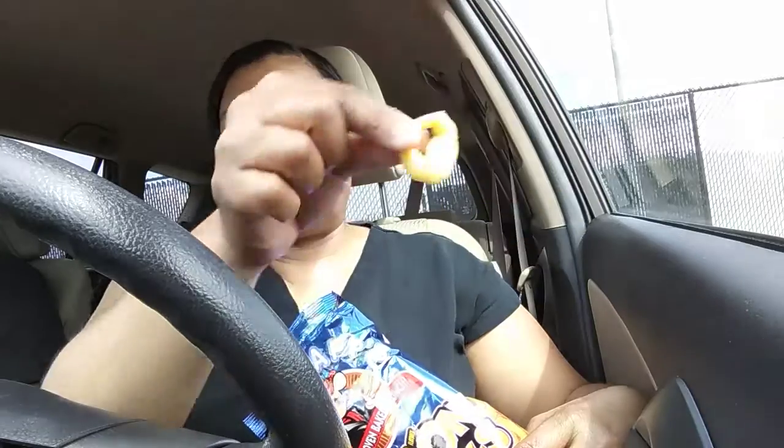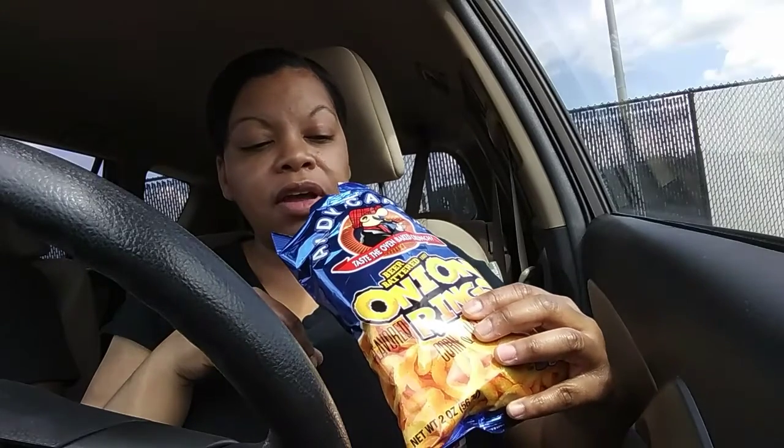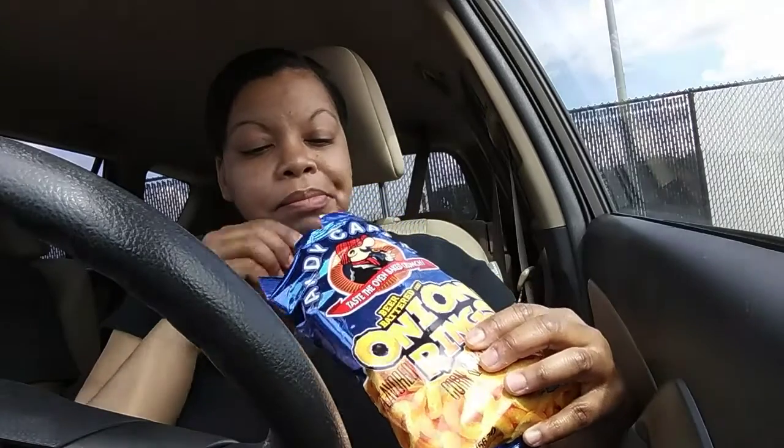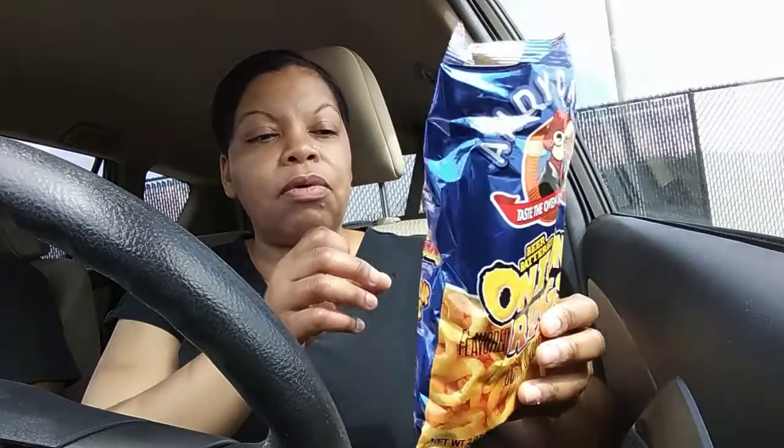First bite for you. These are really, really good. I will get them again — a good light snack, low on calories.